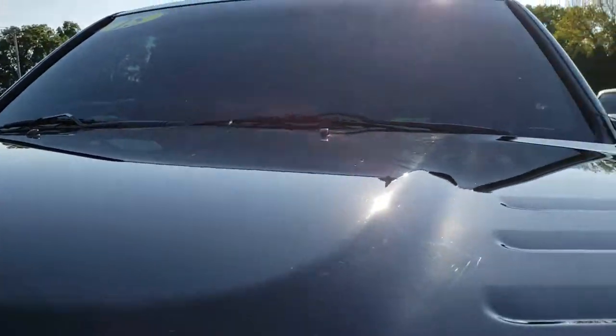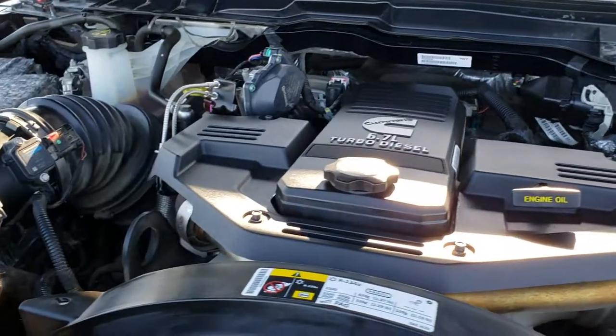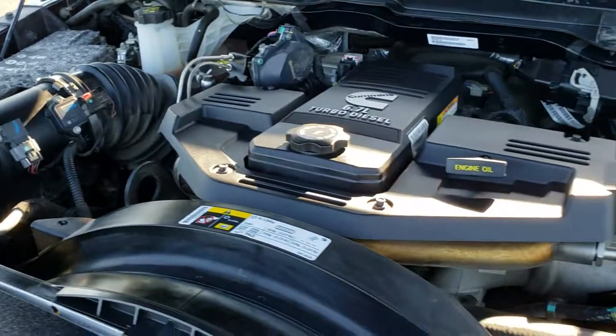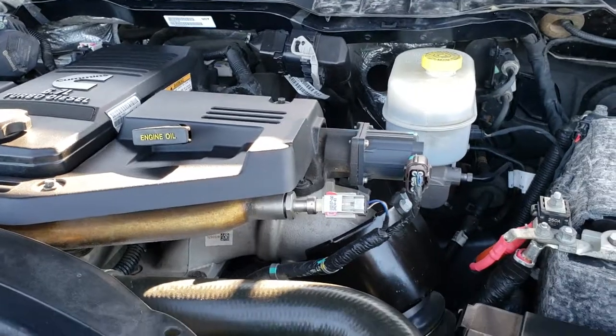Under the hood we have the 6.7-liter Cummins diesel. The engine bay is very clean and runs very smooth. This truck has been fully safetied and inspected by our service shop. It has a fresh oil and filter change, all the fluids have been checked and topped off. This Ram is 100% ready to go.